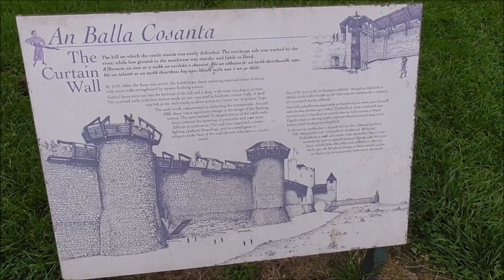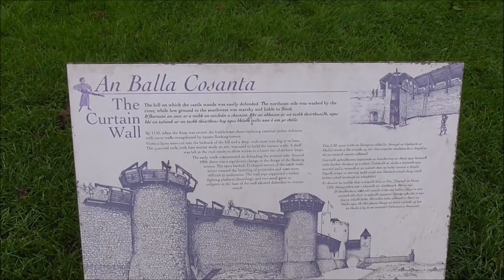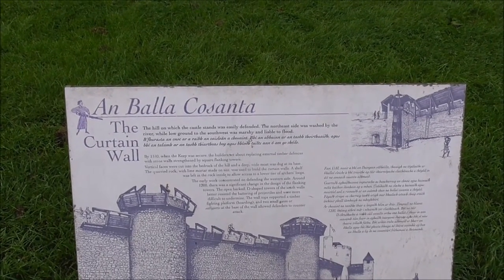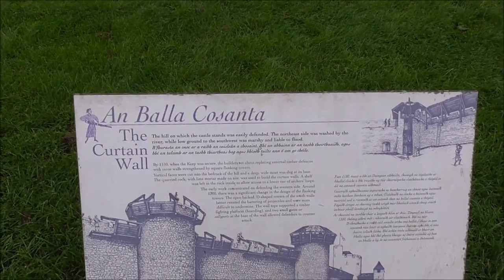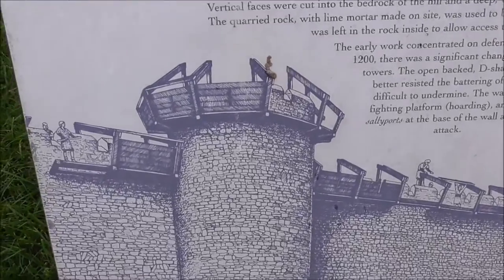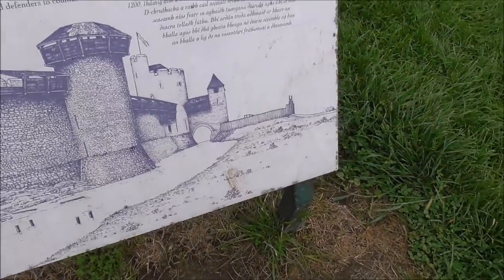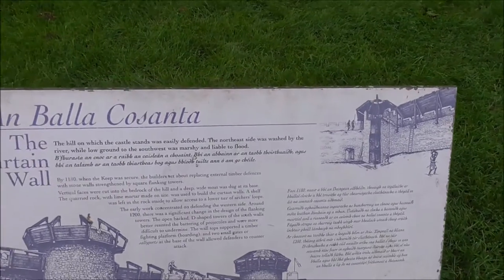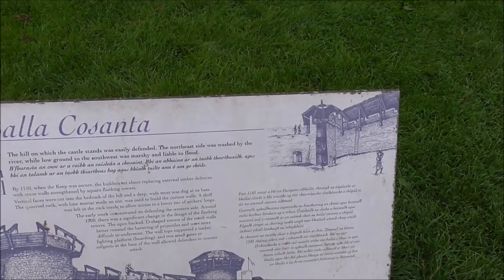Now this gives a very good idea about the castle walls here. 1180 — when the keep was secure, the builders set about replacing external timber defences with stone walls, strengthened by flat flanking towers. And you can see those flat flanking towers just there. And you notice there's no vegetation, no shrubs, no trees — so you could see quite a distance, uninterrupted. Very smart.